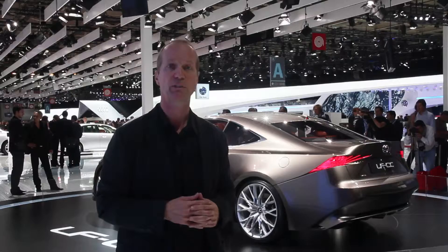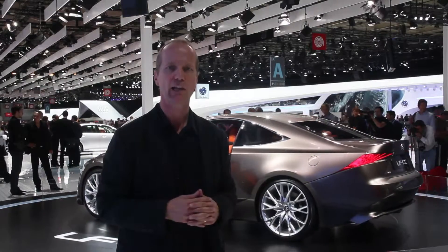Hi, I'm Chris Trevelle and welcome to The Ride. We're coming again to you today from the 2012 Paris Motor Show. And in one of the previous postings I talked about all the exciting product here at the show. And one of the areas where this is particularly prevalent is here at the Lexus booth.